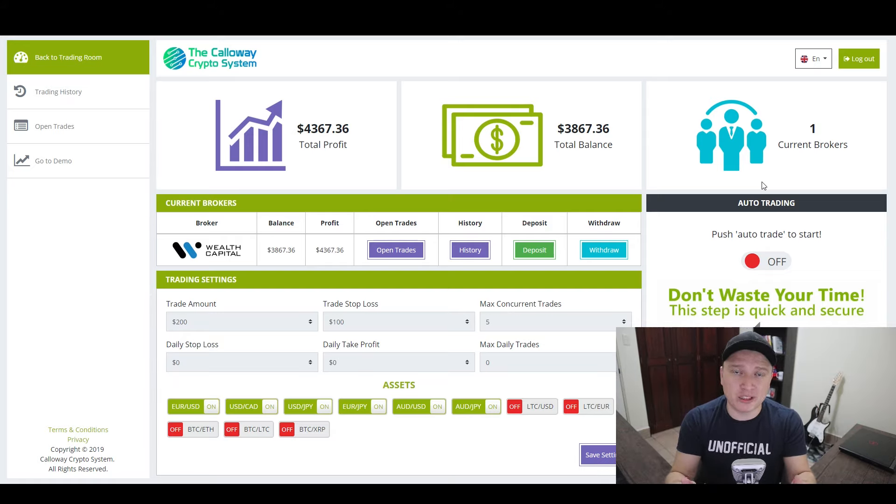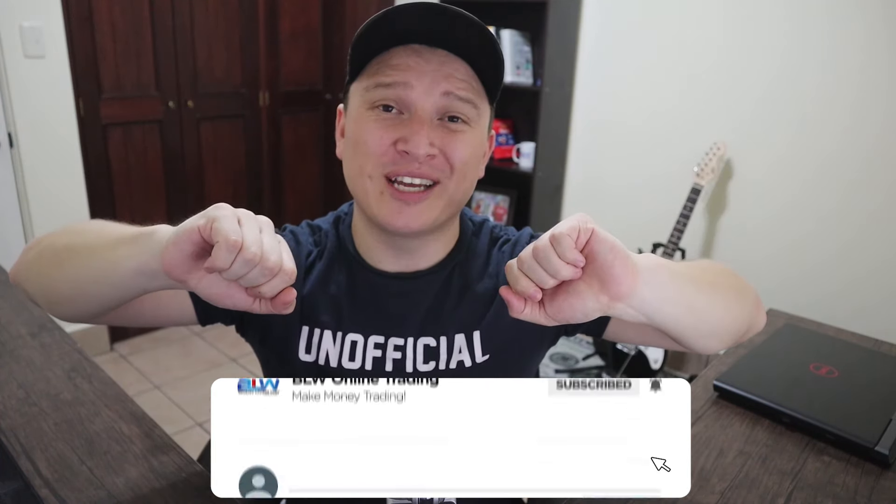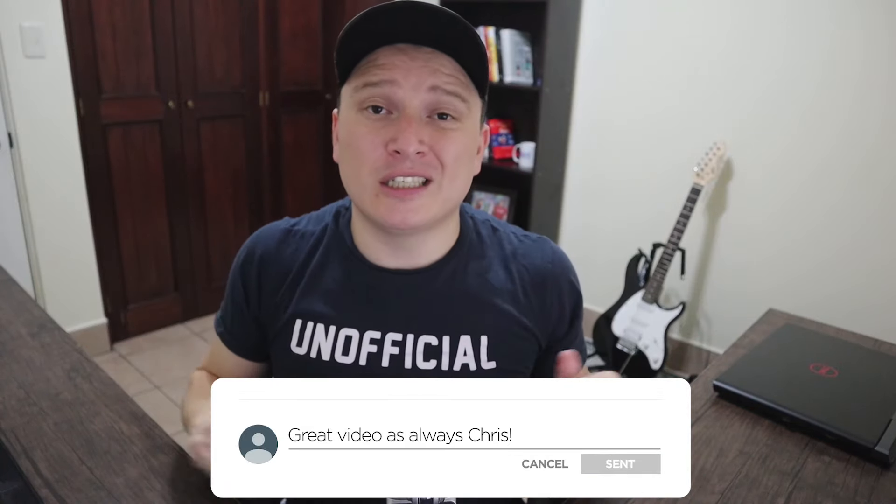That's why I personally would go with the Callaway Crypto System — but the choice is yours. Both softwares are great, 100% free, and really profitable. It also depends on what country you're in. If Callaway Crypto isn't available, BinBook Pro allows most countries in the world. I'll have links for both softwares below in the description. If you have any questions, put them in the comments. Don't forget to subscribe, smash the like button, and I'll see you on the next one.